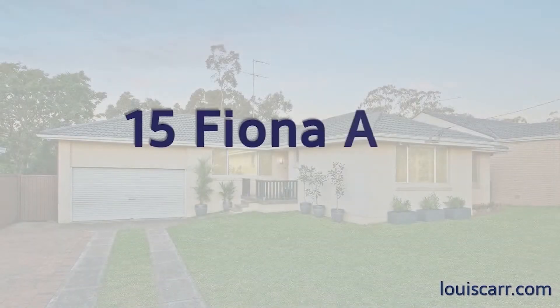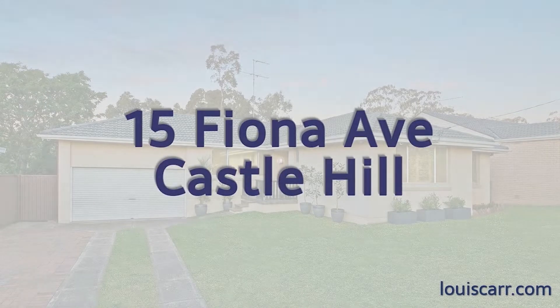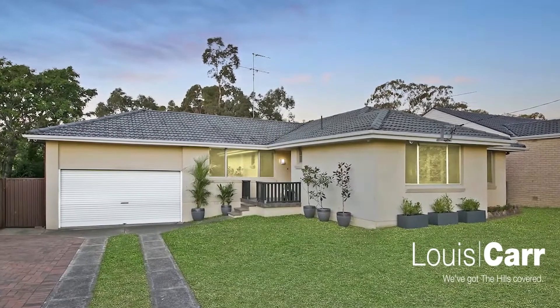Hi ladies and gentlemen, my name is Michael Roberts from Louie Carr Real Estate. I'd like to welcome you here today to number 15 Fiona Avenue, Castle Hill.